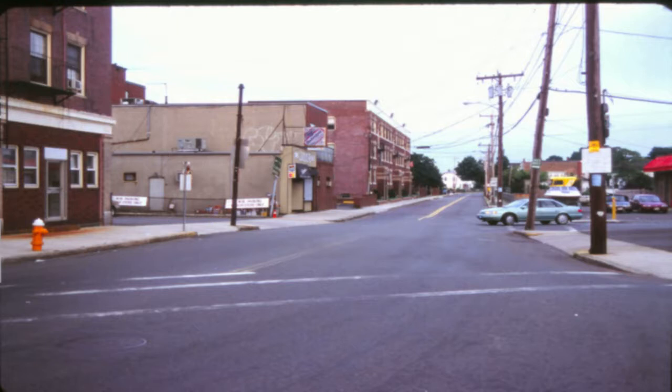Now, turning around and looking up Washington Avenue in 2008, see the Washington Arms apartment building built about 1900 in the center.